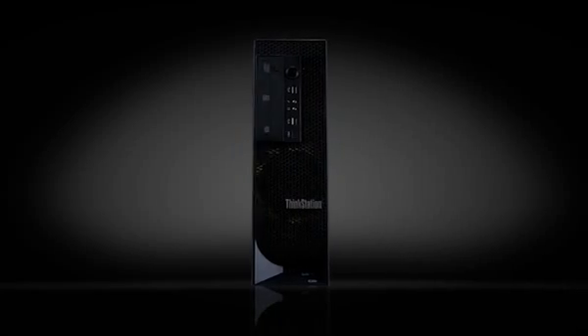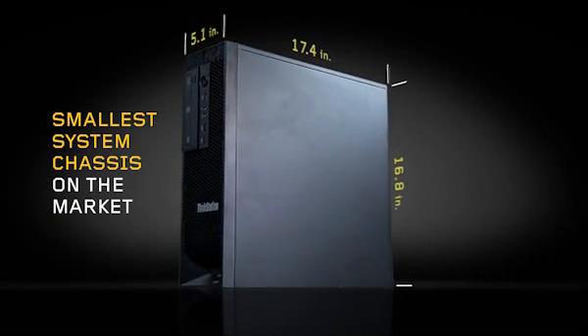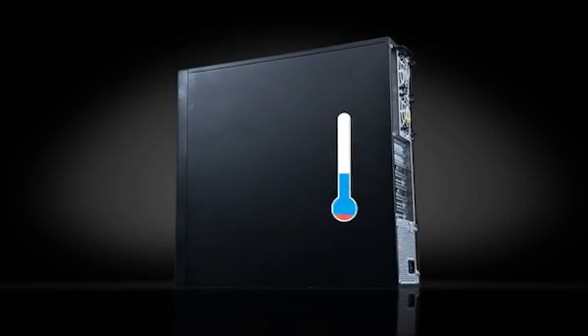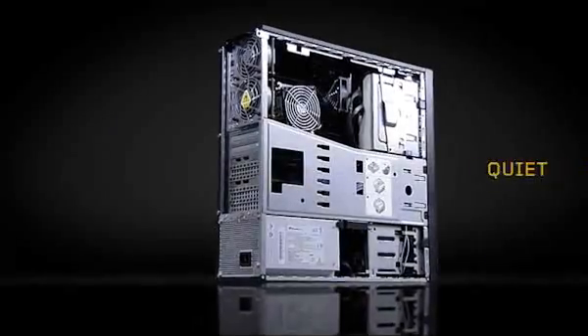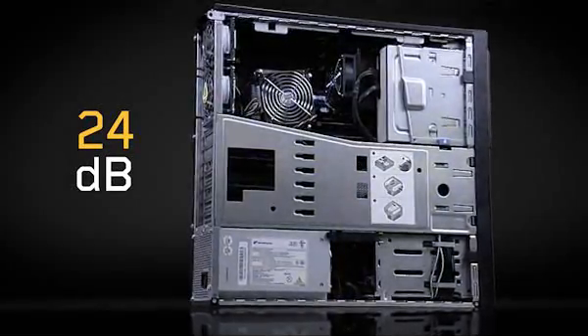The innovations that the C-Series brings to the table include the smallest system chassis on the market for a dual CPU workstation with support for multiple graphics cards, energy reduction that means real cost savings, and cooler systems which mean greater reliability. The C-Series is quiet too — at a mere 24 decibels, the idle noise is virtually undetectable.